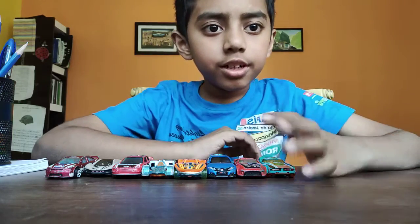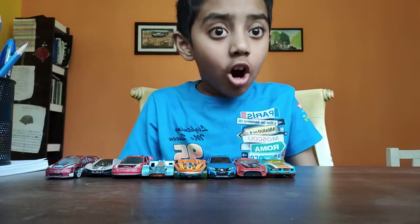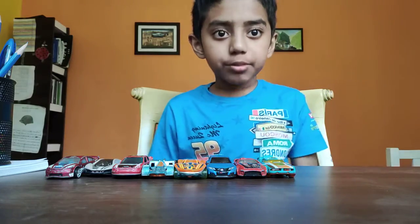Hi friends! Today I will show you all my 8 fastest Hot Wheels cars. Please subscribe, share, and like this video. Let's get started!